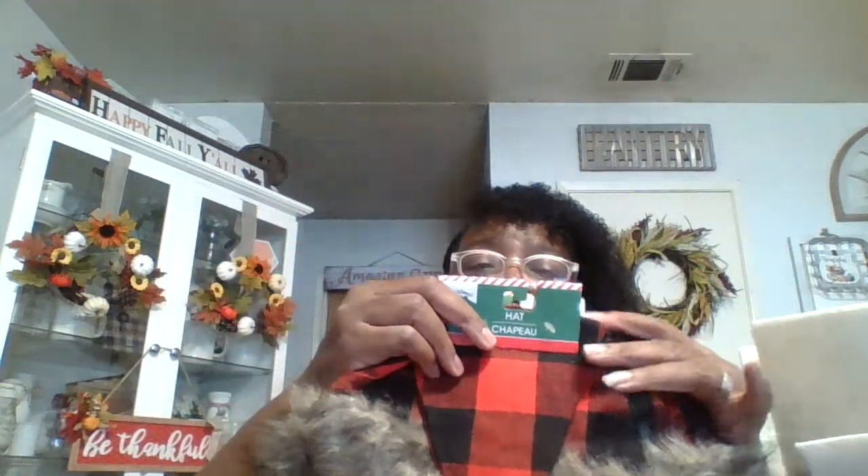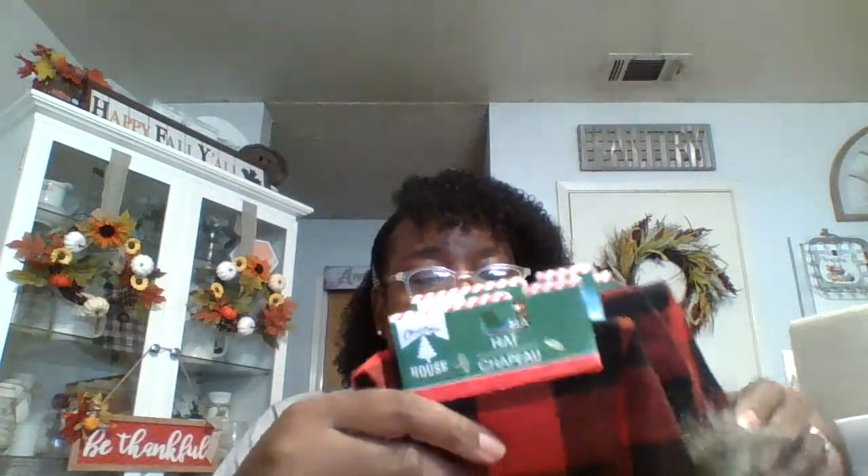Alright, so this is the last bag. I finally found the Santa hats — the buffalo check ones with the fur on them that I thought were so pretty. I got three of these for me, my husband, and my son for when we deliver the Christmas gifts. I thought all of us would wear these and hopefully dress in red and black so we'll be matching, and I'm going to do a video of us delivering the gifts.